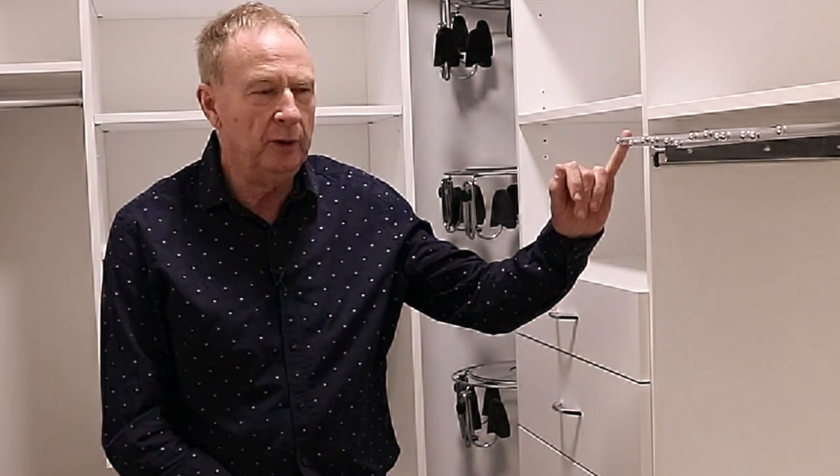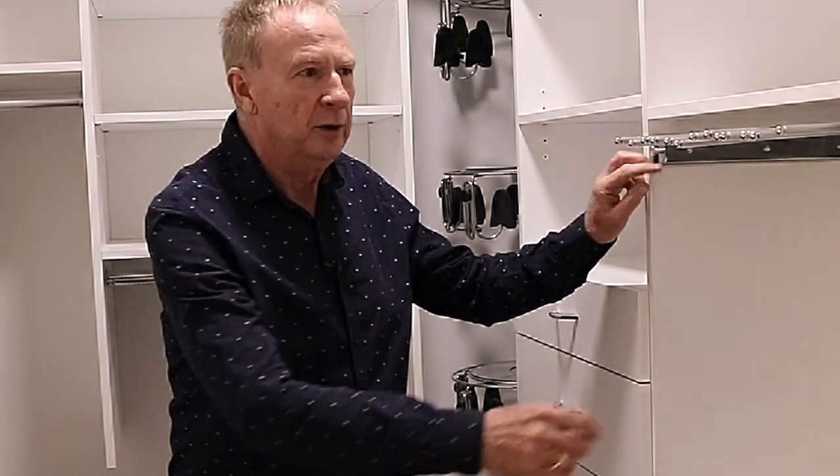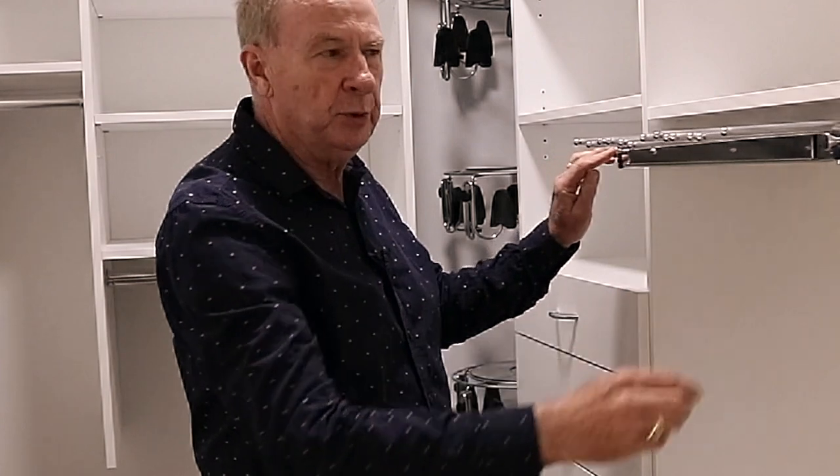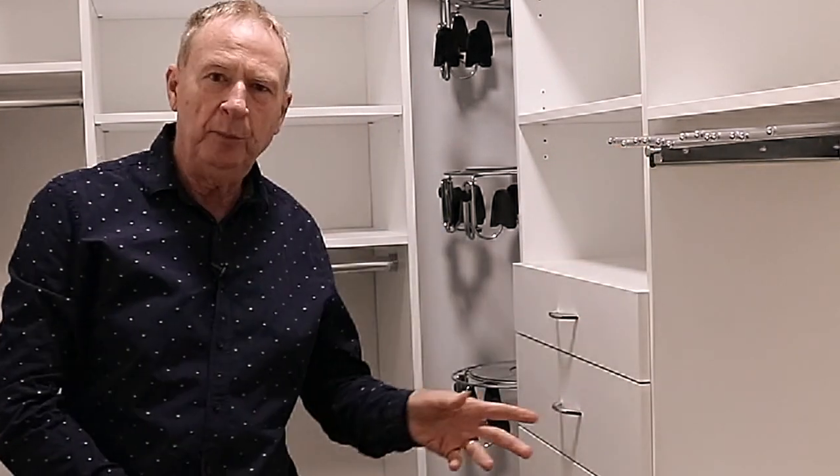Some of the great features here are the pants racks. They're a telescopic pants rack — they come all the way out. And this particular unit is a piggyback unit which can be used for his and hers.